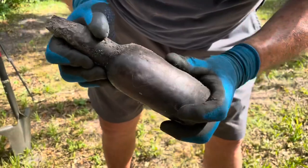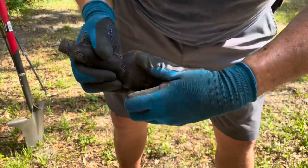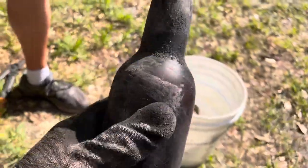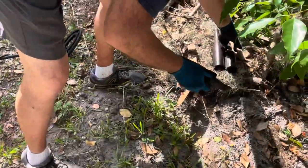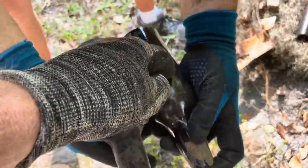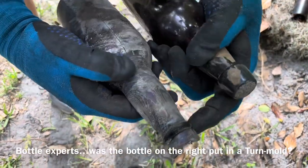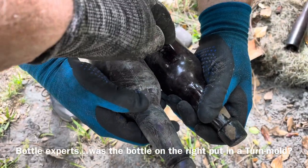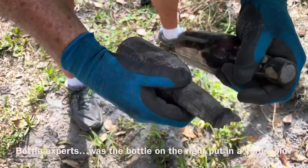Look at that seam. When you see the mold seam like that, that also is an indicator that it's a more primitive process. It's a little different than the one we pulled out just a minute ago - it's bigger. This one you can't see the seam in it, and this one has where the metal used to go for the cap. So they're a little bit different. It looks like this may have been in a turn mold where it erased the seam, whereas this one they just left the seam from the mold.